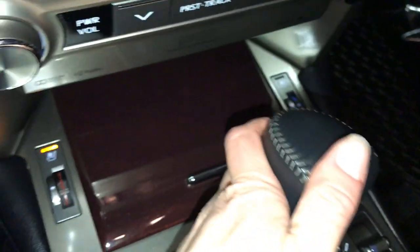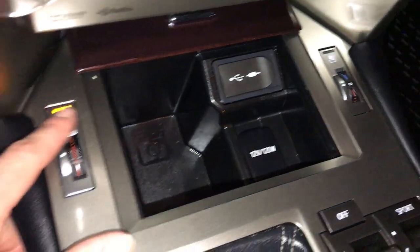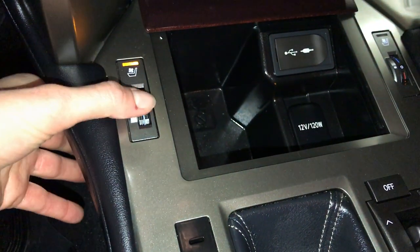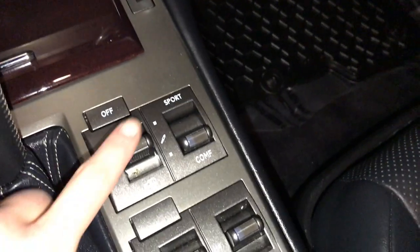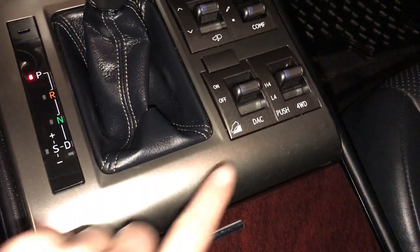Leather and wood shift knob. Power outlet. USB auxiliary. Heated and ventilated front seats with three settings. Active height control. Sports, normal and comfort drive modes. Downhill assist.